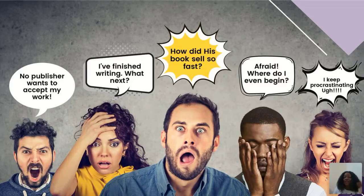Are you that person who is afraid and doesn't know where to begin? Who keeps asking what to do first, then next, then after that? Or are you the person who keeps procrastinating — since 2019 you said you would write that book, and you still haven't written anything?